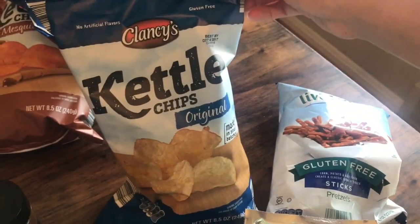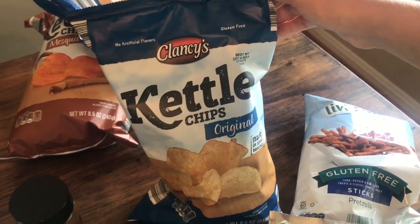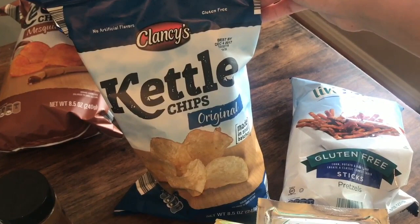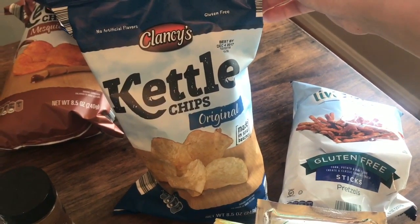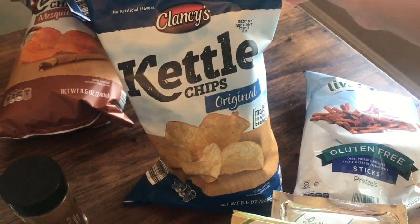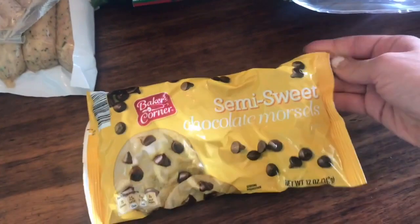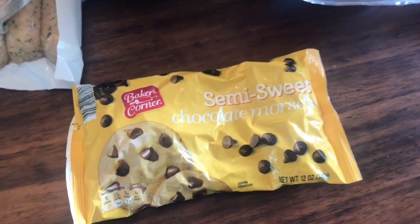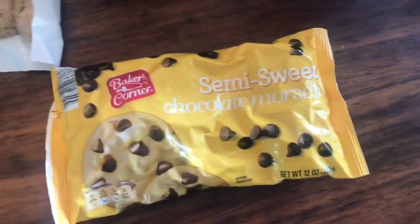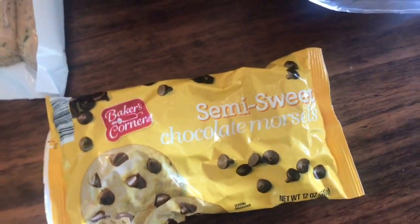We also get the kettle chips from Aldi's. These are $1.29 a bag, I believe — something ridiculous — where if you would get kettle chips at a different chain grocery store or a small grocery store, it's going to be like $3.49 minimum a bag. Chocolate chips — nothing healthy about these, but they're $1.29 and my family loves chocolate chip cookies, and if I'm making a healthy version of chocolate chip cookies, I'm not too worried about having these in there.